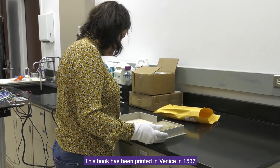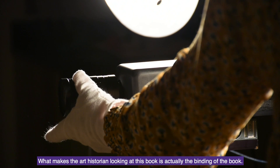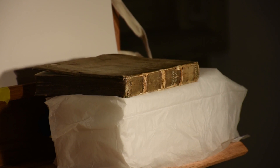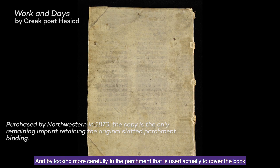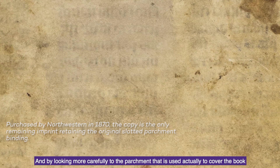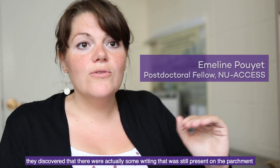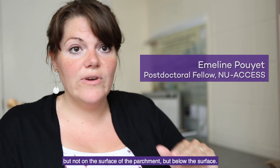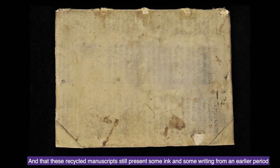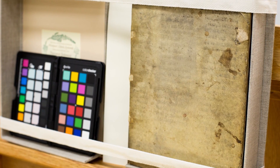This book has been printed in Venice in 1537. What makes art historians look at this book is actually the binding. By looking more carefully at the parchment used to cover the book, they discovered there was some writing still present on the parchment — not on the surface, but below it. These recycled manuscripts still present some ink and writing from an earlier period.